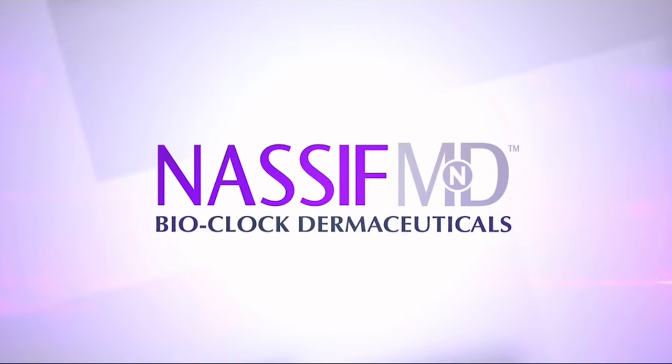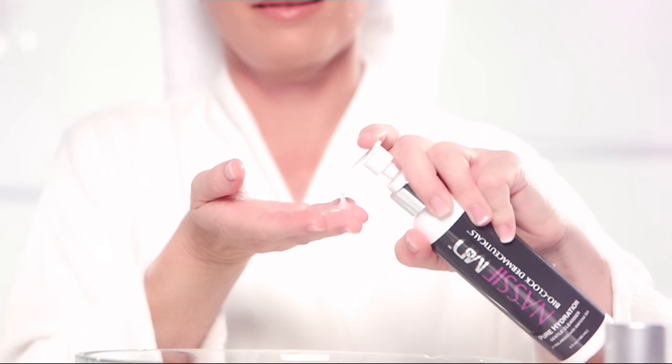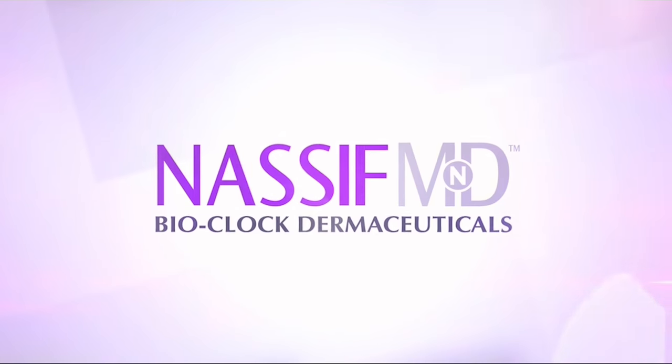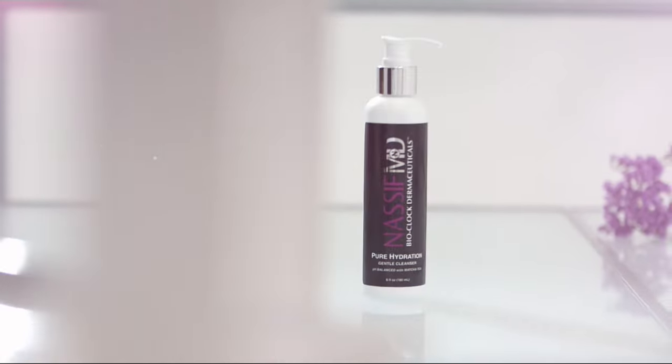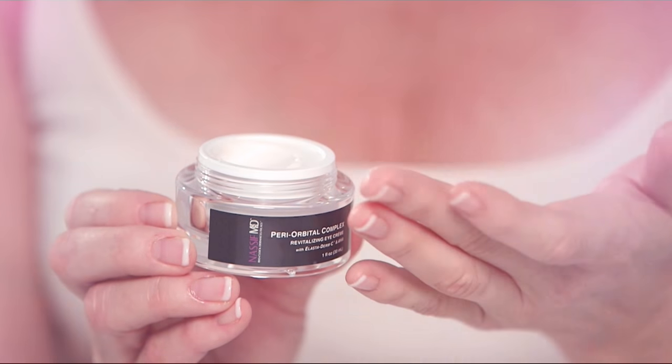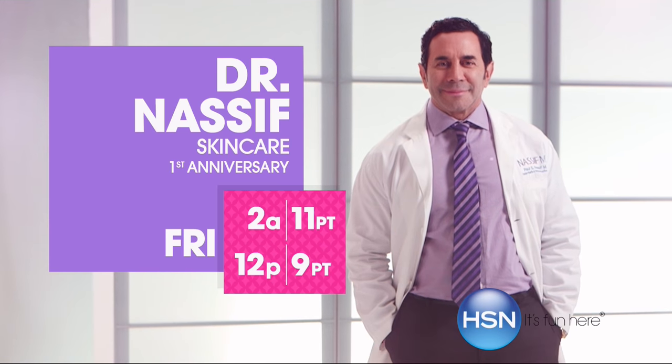Unfortunately, aging of the skin is inevitable. But I have good news — it's never too late to improve your skin. Nassif MD Skincare Bioclock Dermaceuticals will revitalize your skin. I want you to take care of your skin. Renowned surgeon and star of E's Botched, Dr. Paul Nassif, returns with his anti-aging skin care collection. Only on HSN.